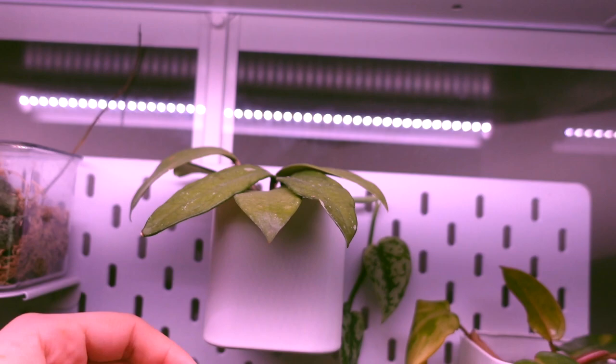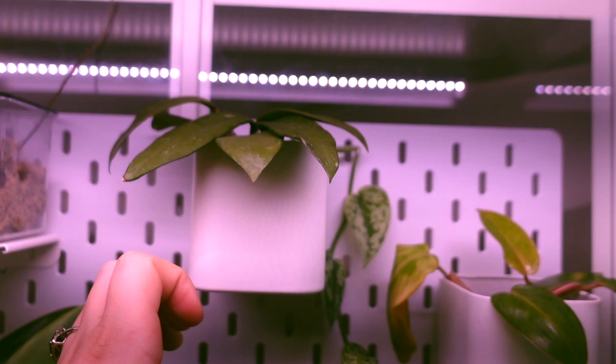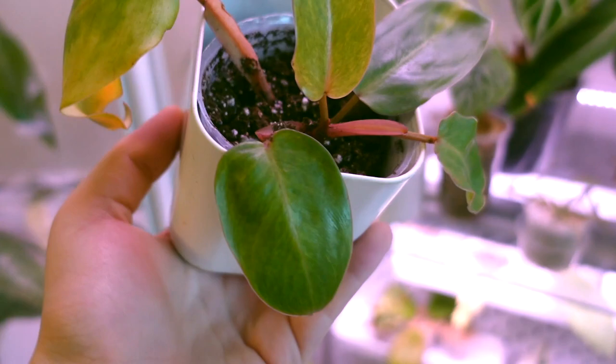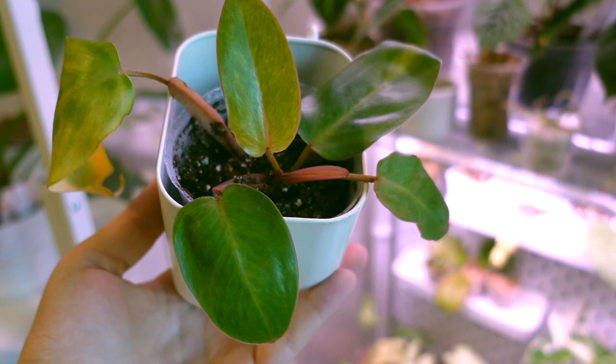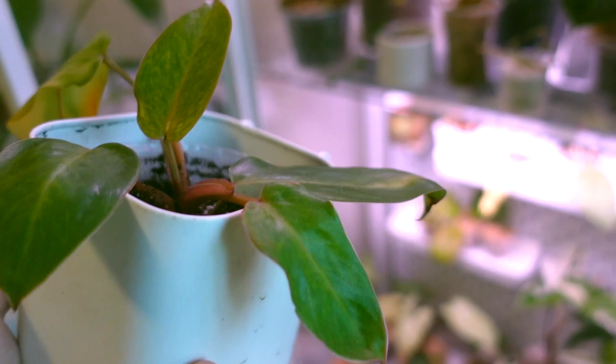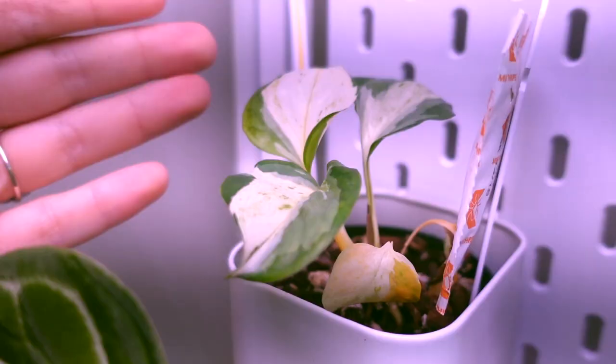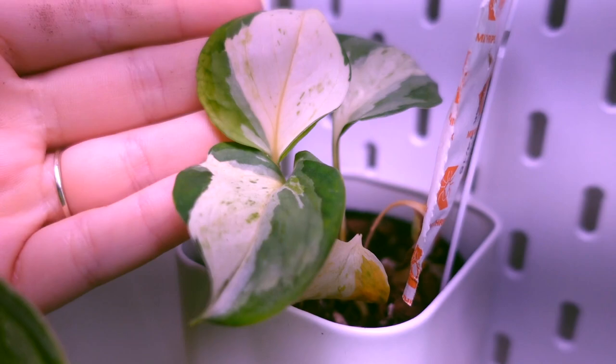Next up we still have my Hoya carnosa freckles. This guy just kind of lives here but it's doing well and happy - nothing really new there. And then we have my Philodendron painted lady. This guy has gone through a little bit - it was actually sitting out of soil for a while because I needed to switch around some of my pots. Right now it has new growth which is great, but it is losing some of these older leaves, so that's kind of where this guy is at the moment.